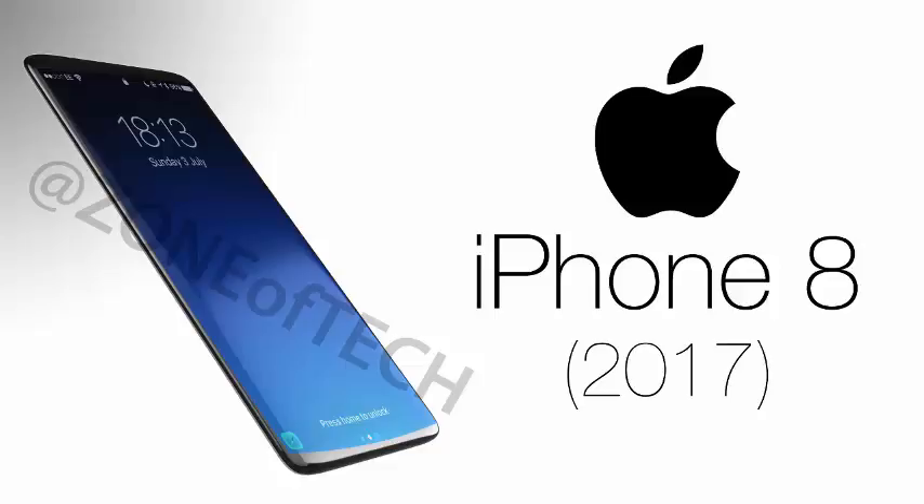But if Apple does go in for such a display, it would leave no room for the home button, which has been a part of the phone's form factor since the first-generation iPhone. Apple might even have to give up its Touch ID fingerprint sensor, which has been until now embedded inside the home button, in favor of a display-embedded fingerprint sensor.